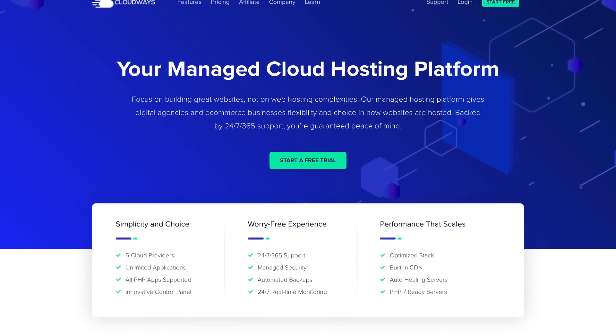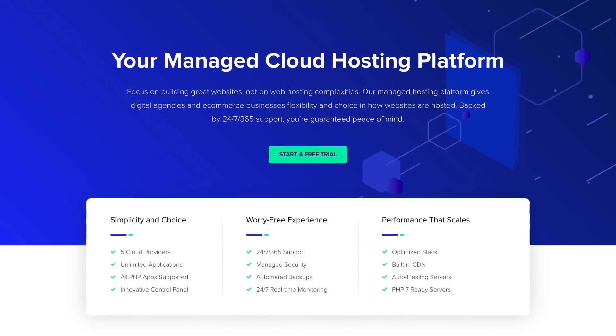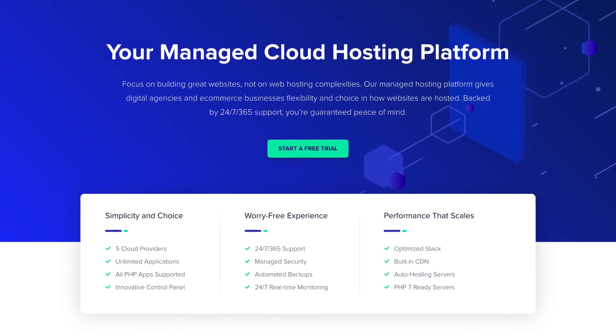Once your website starts to get more traffic, you're probably going to need more resources for your hosting. If you're already with SiteGround at that point, you can upgrade to a beefier plan, or what a lot of people do is switch their website hosting to Cloudways, which is very affordable. It's going to cost you more than SiteGround, but it's going to get you more performance.